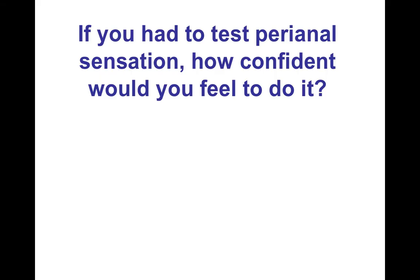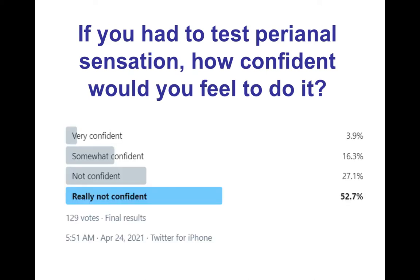I recently asked via a Twitter poll: if you had to test perianal sensation, how confident would you feel to do it? The responses reflected conversations I've had with physiotherapists before, in that many feel they're not confident or really not confident to do perianal sensation testing — so around 80% fell within those categories.